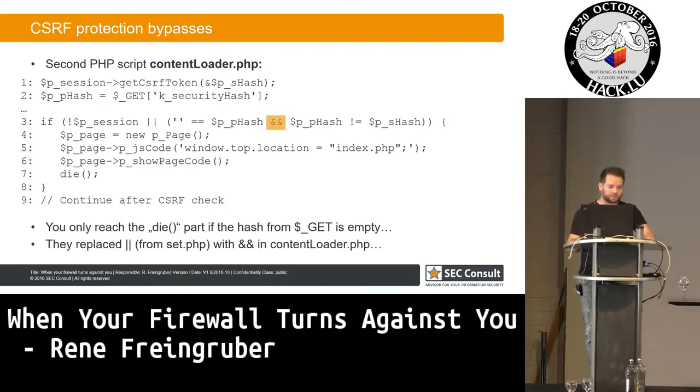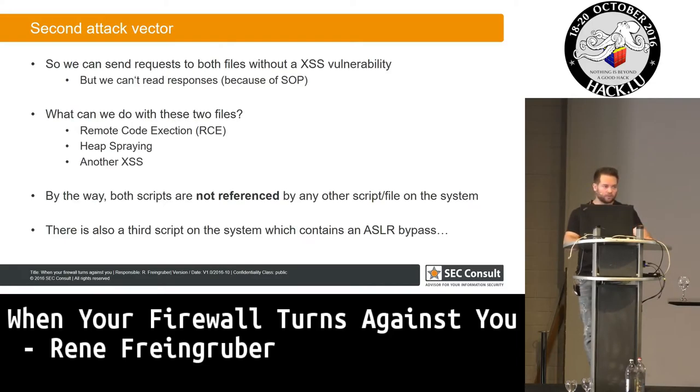It's really strange because these two files contain many different vulnerabilities — remote code execution, the possibility to do heap spraying, cross-site scripting. They also have another script which includes an address space layout randomization bypass, which just leaks heap pointers and stack pointers from PHP scripts. And both files are not referenced by any other file or script on the system.